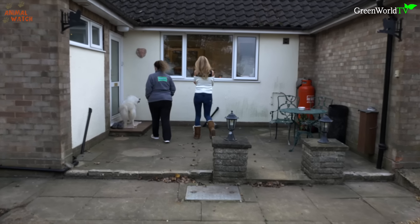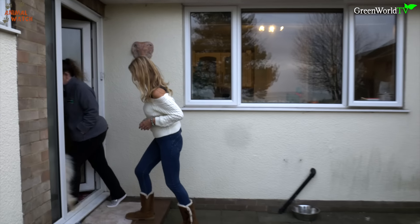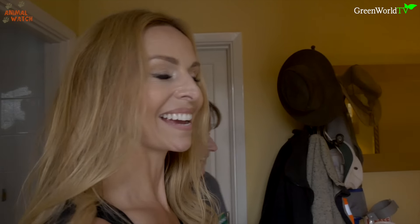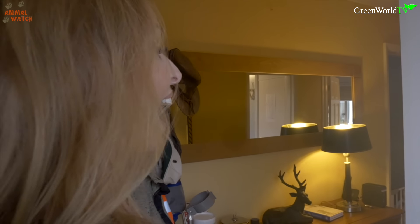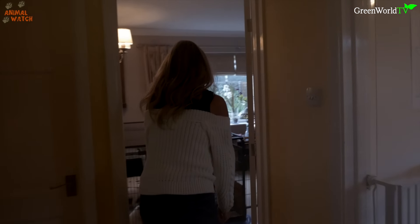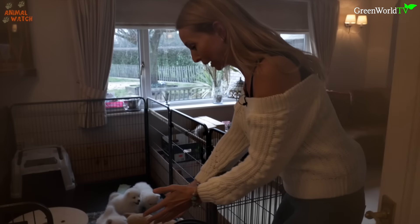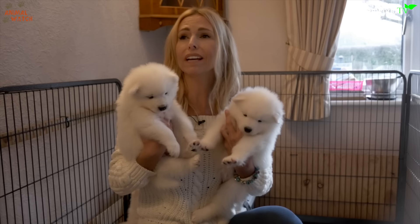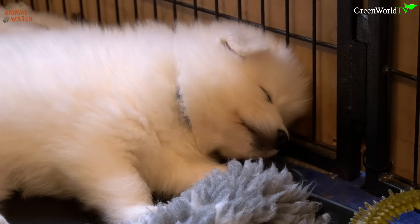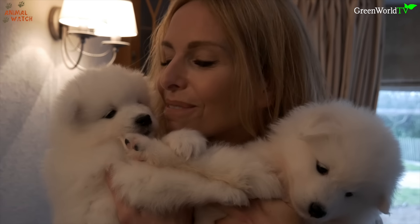Arctic temperatures — absolutely! Arctic dogs, Arctic temperatures. Come on then, have a look around the corner. Puppies! Oh my God, they're gorgeous Kate! Look at them all! How old are they? They're six weeks on Monday.